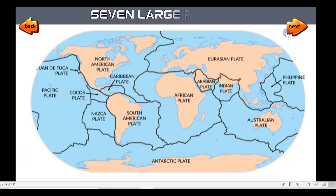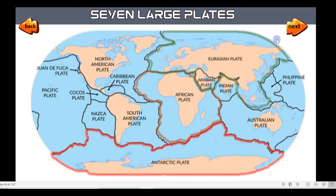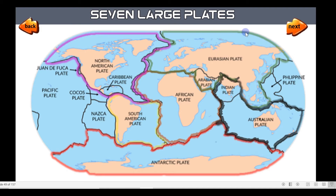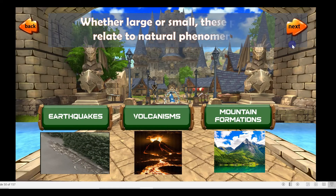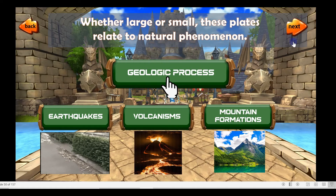Here are the seven large plates: African plate, Antarctic plate, Eurasian plate, North American plate, South American plate, Indian-Australian plate, and Pacific plate. Whether large or small, these plates relate to natural phenomena called geologic processes, which includes earthquakes, volcanism, and mountain formations.